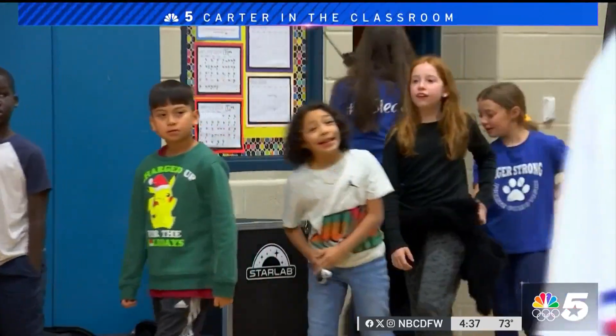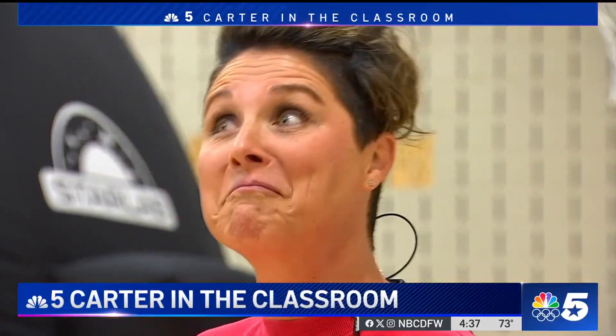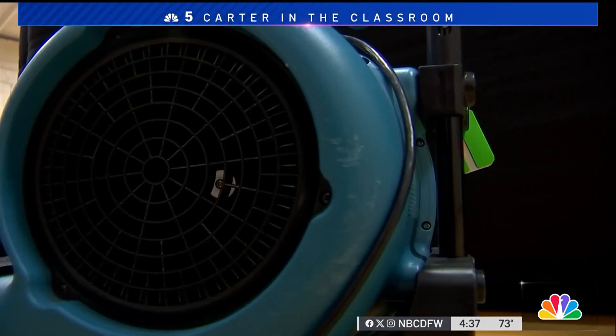It's not every day kids walk into their school gym and see this. They're like, 'Oh my gosh, Coach Renugle, what are we doing today?' And I'm like, 'Well, we're doing science in the gym.' Britt McDougall teaches P.E. at Timberline Elementary in Grapevine, but these days leading up to the eclipse, she's also giving kids' minds a workout.